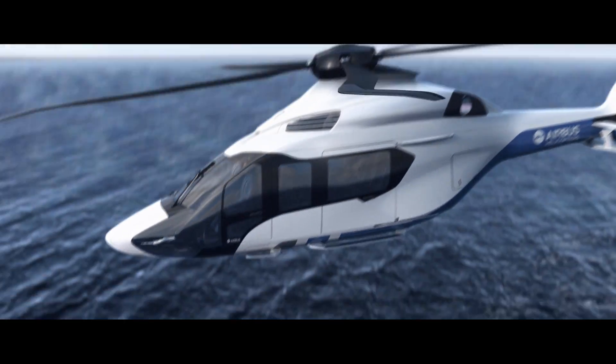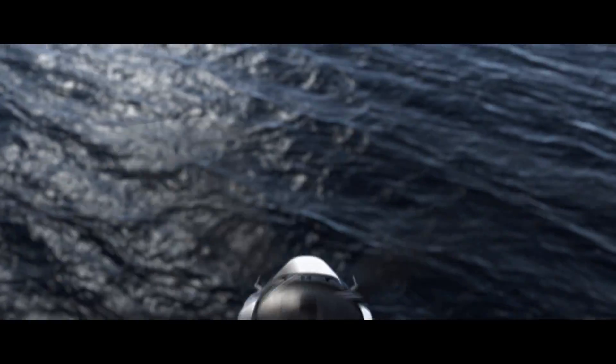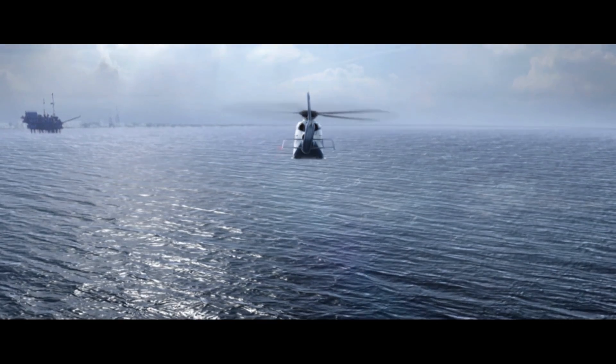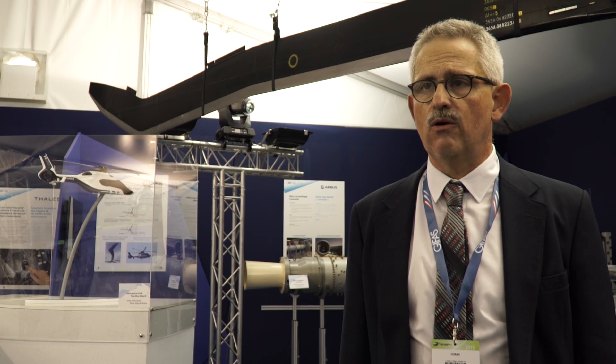What is important is to apply innovations very quickly on helicopters. The H160 is a good example of the application of the Blue Edge concept. It's the main breakthrough technology for helicopter rotors, and we will use it for all future applications.